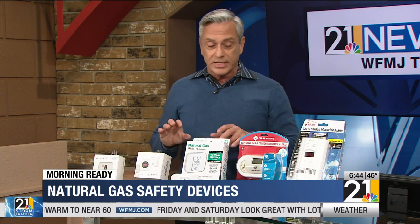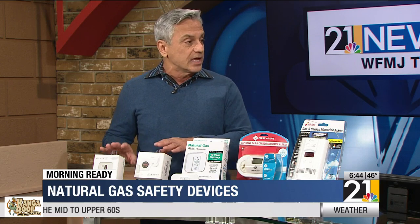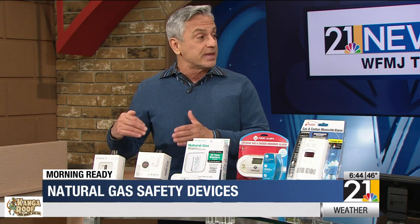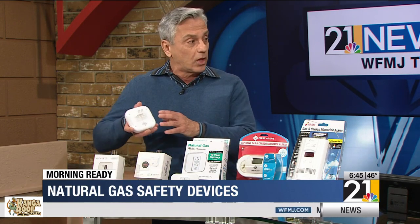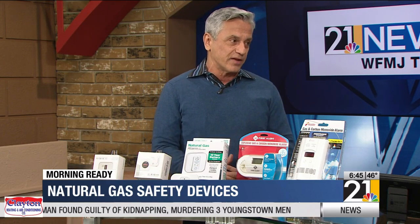Before we go, a lot of people are going to be Googling this. You can find deals on sites like Temu where you get great prices, but the problem is those products come from overseas and don't necessarily meet the same safety standards — there's no UL or ETL on them. They are cheaper, but they haven't been tested, and you really can't put a price on your family's safety and lives.